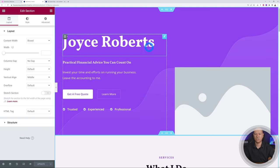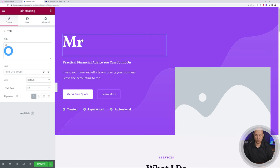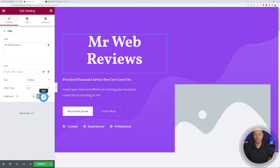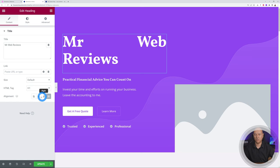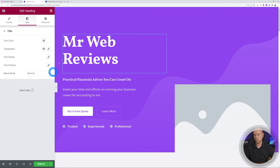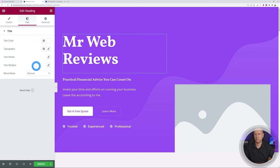To change any section, hover over it and click. This heading currently says 'Joyce Roberts' — let's change it to 'Mr Web Reviews.' At the bottom you have alignment options: centered, right-aligned, or justified — let's keep it left. The text is a little too big, so go to Style. Here you can change the font color, and under Typography — which is a fancy word for font — you can customize size, weight, and family.